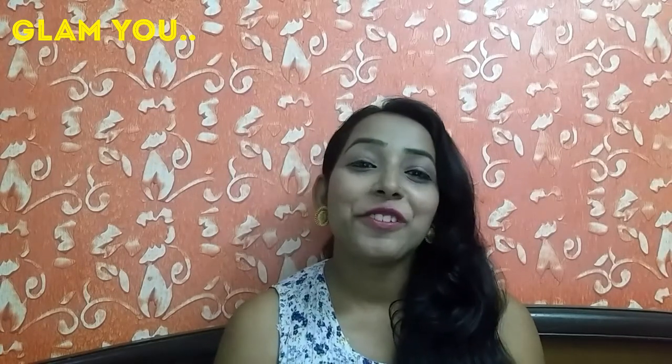Hey guys, welcome back to my channel. My name is Pooja and my channel name is Glam You. I hope you are doing well. It is very hot in Delhi right now, so today I am going to tell you about how to use primer.